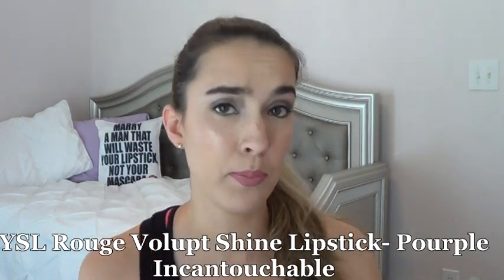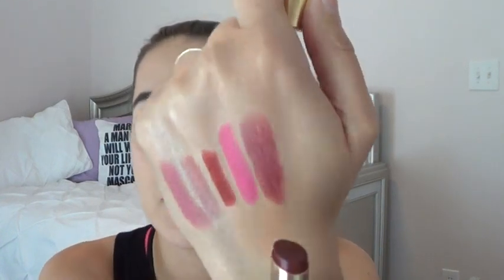Next is a YSL Rouge Volupté Shine in number two — it's a purple, kind of a can't-touchable shade, and that's all the product there. I did use up my YSL Coral Incandescent in a previous video — check that playlist. These are definitely more of a glossy balm than a lipstick; they slide around a lot but are gorgeous with a nice fruity scent. I will not be repurchasing them though since they move around your lips too much.